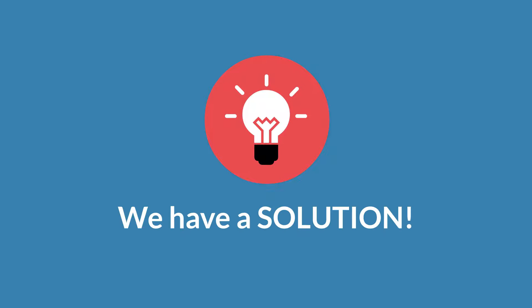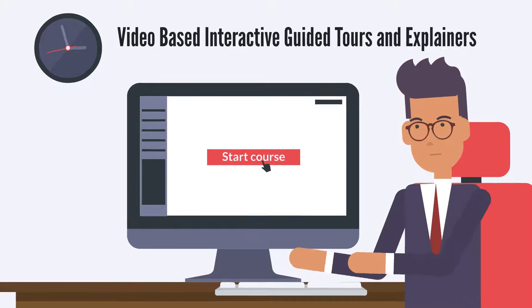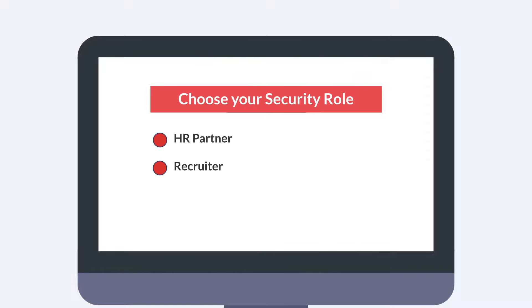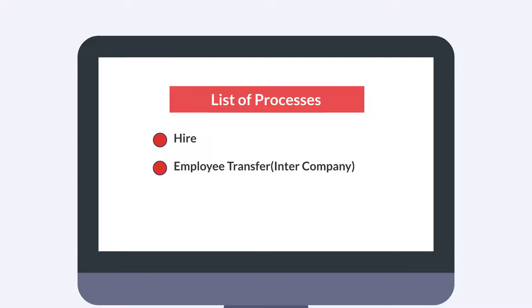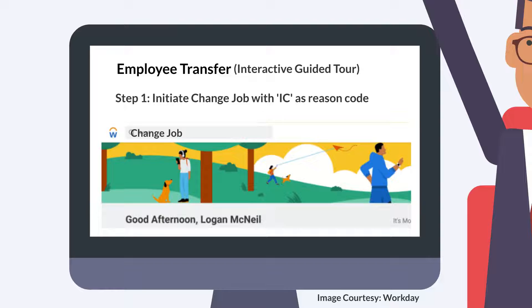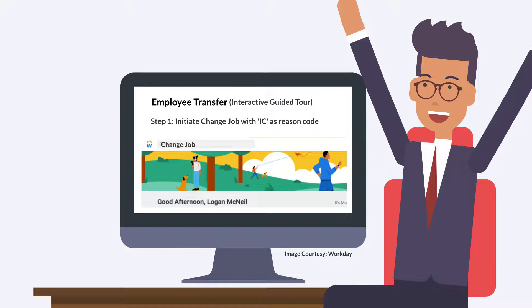We have a solution. We create video-based interactive guided tours. These tours are designed to help employees better understand their role within the company, as well as how to use HR platforms effectively. By providing this type of guidance, we hope to make the onboarding experience more enjoyable for everyone.